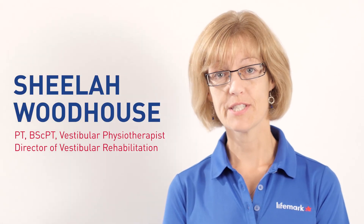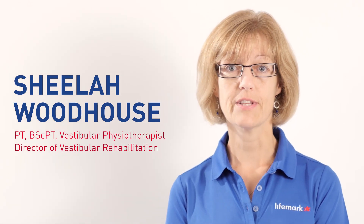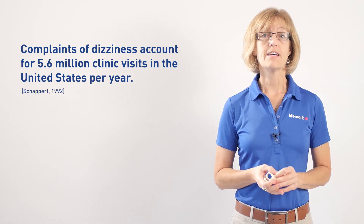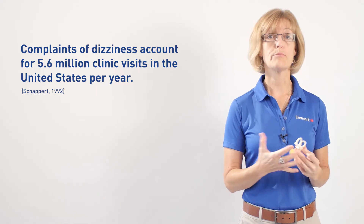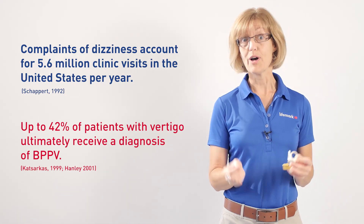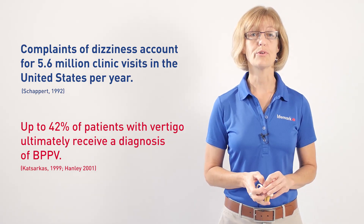Hi, I'm Sheila Woodhouse. I'm a vestibular physiotherapist and I'm the director of vestibular rehabilitation for LifeMark Health. Dizziness and balance disorders are one of the most common things that are going to bring people into your clinic. One of the more common complaints is vertigo, or an illusion of motion taking place that isn't actually occurring for the patient, and the most common cause of that is benign paroxysmal positional vertigo, or BPPV.